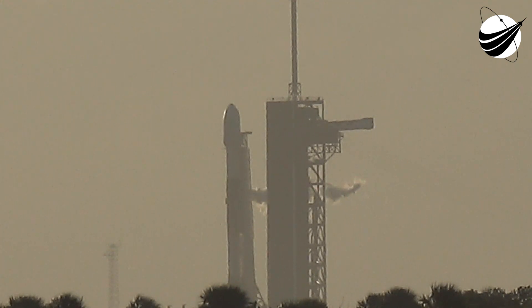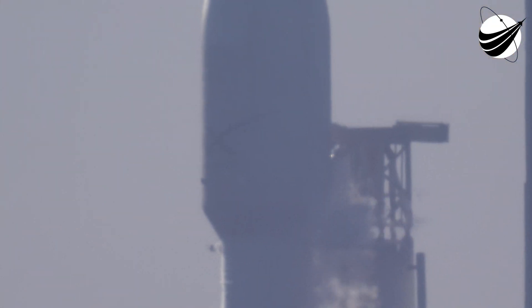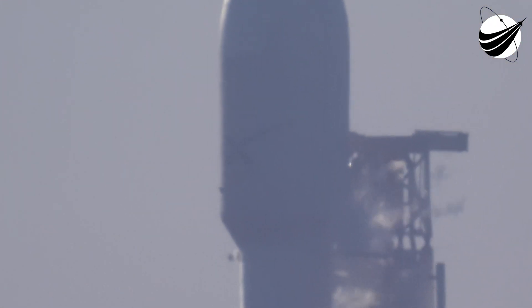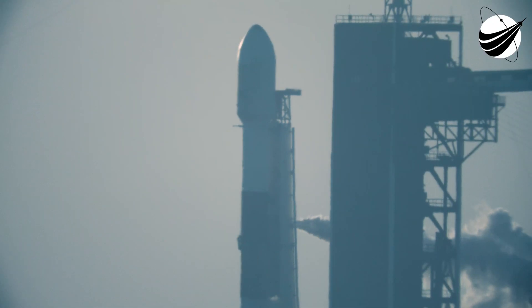Starlink is a constellation of satellites that can provide high-speed, low-latency internet all over the globe, particularly in remote areas where connectivity is limited or completely unavailable. On screen is a flight-proven Falcon 9. The two-stage Falcon 9 vehicle stands at 229 feet tall, or slightly taller than a 21-story building. It's equipped with 10 Merlin engines — 9 on the first stage and 1 on the second stage.